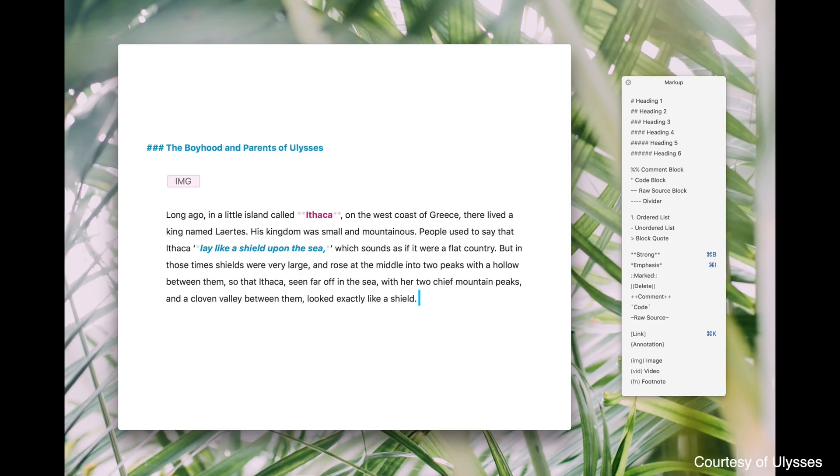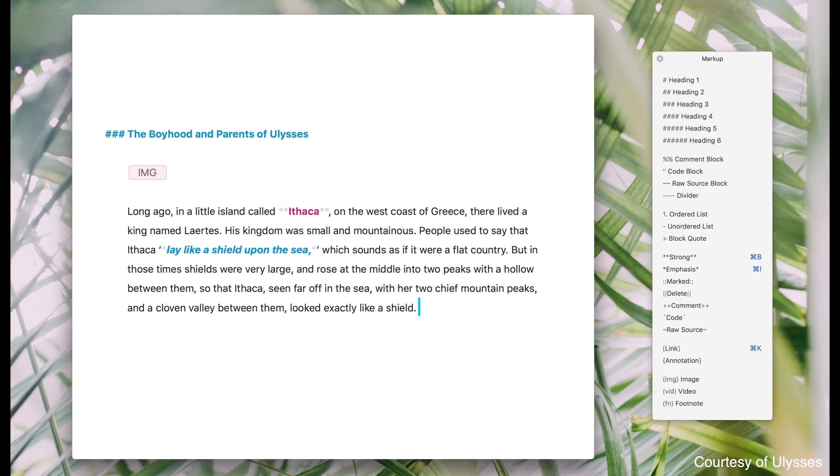Now there are tons of word processor type apps out there — there's Word, there's Scrivener, Bear, IA Writer, there's just loads of them. But I've settled on Ulysses because it just feels right to me. I use it for pretty much any form of writing I do, whether it be blogs, scripting out videos, planning things. It's just a great way to get words down onto a piece of digital paper.